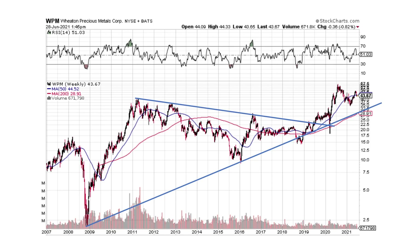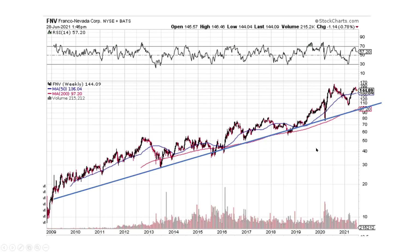Wheaton Precious Metals had a very large downtrend line and an uptrend line. We broke the downtrend line and we're in an uptrend now, moving on higher. This is what we want — this is looking great. Franco Nevada never had a downtrend, it just kept going higher on a big picture perspective. That one looks great.